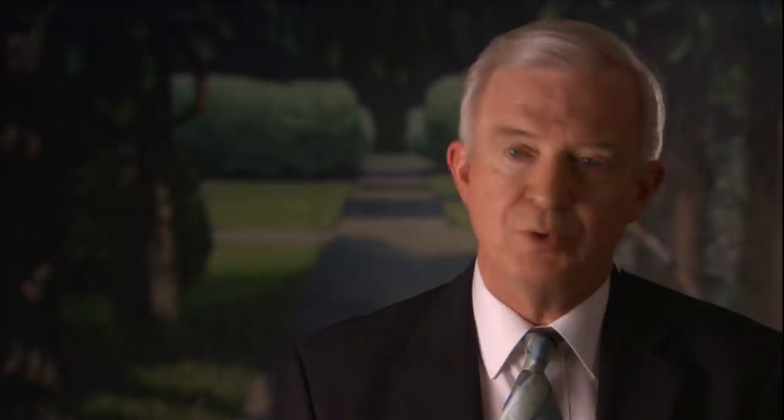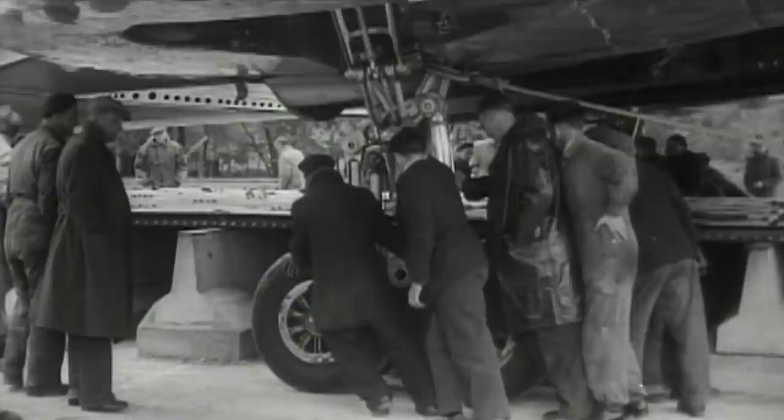Three months later another Comet ripped apart in flight. Officials feared that every single Comet could be a flying time bomb, and the entire fleet was grounded. The design of the Comet was actually a very sound design — there was only one thing that they didn't do — and it's because nobody knew. Unknown to engineers, there was a deadly flaw in the Comet's basic design.